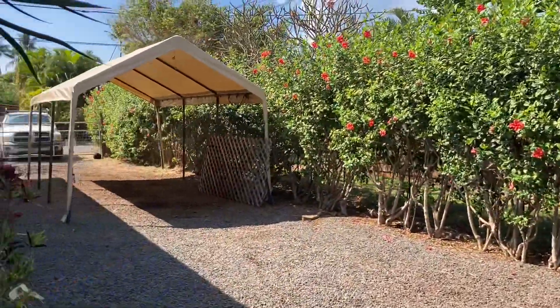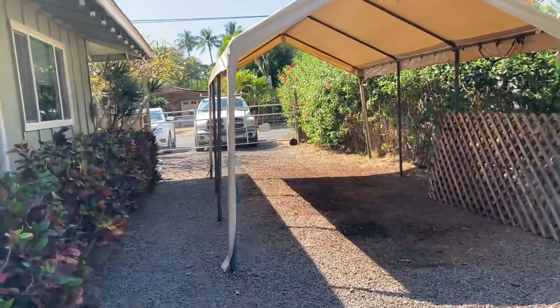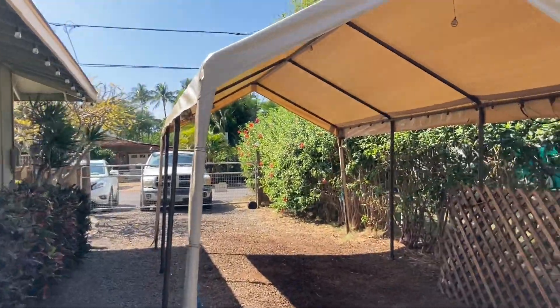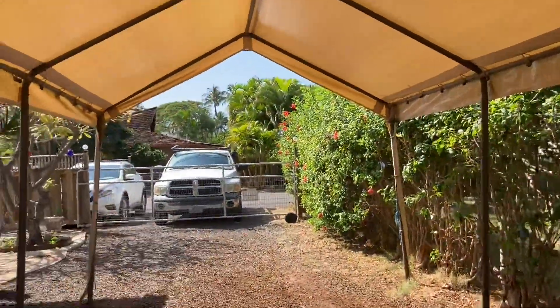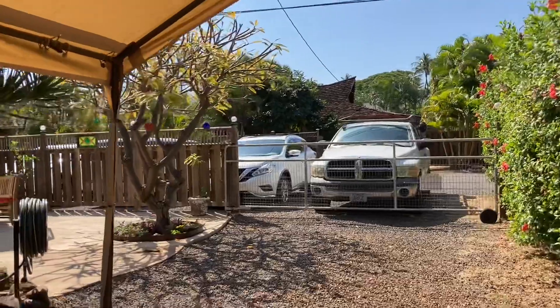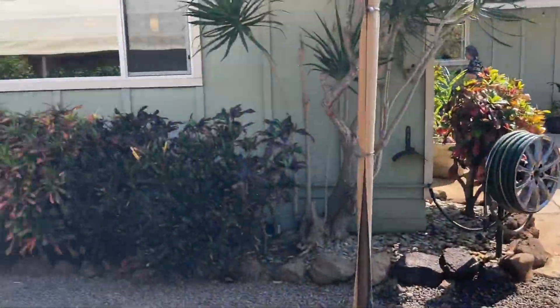There's a lot of room for cars — not that one would want 10 or 11 cars on their property, but someone who owns this house could potentially do that if they wanted to. Walking back out around to the front.